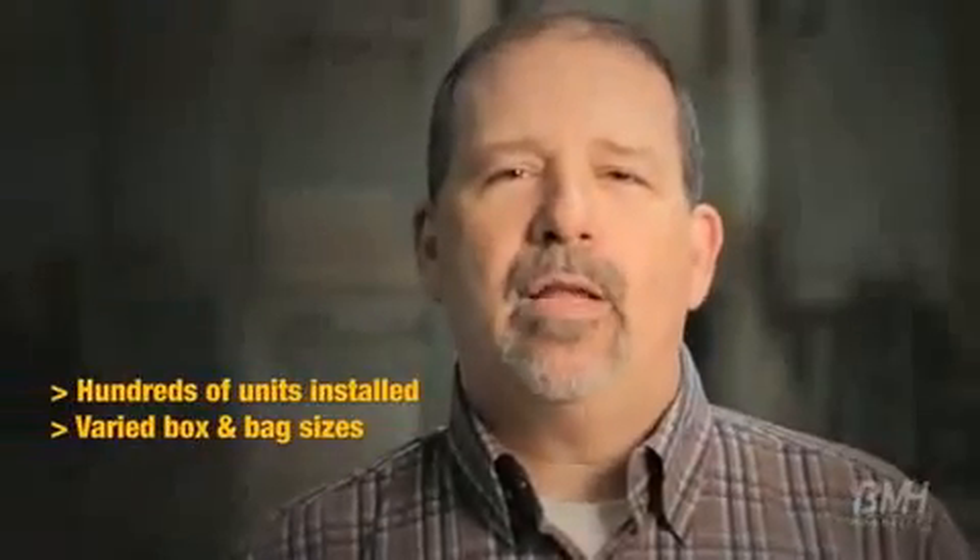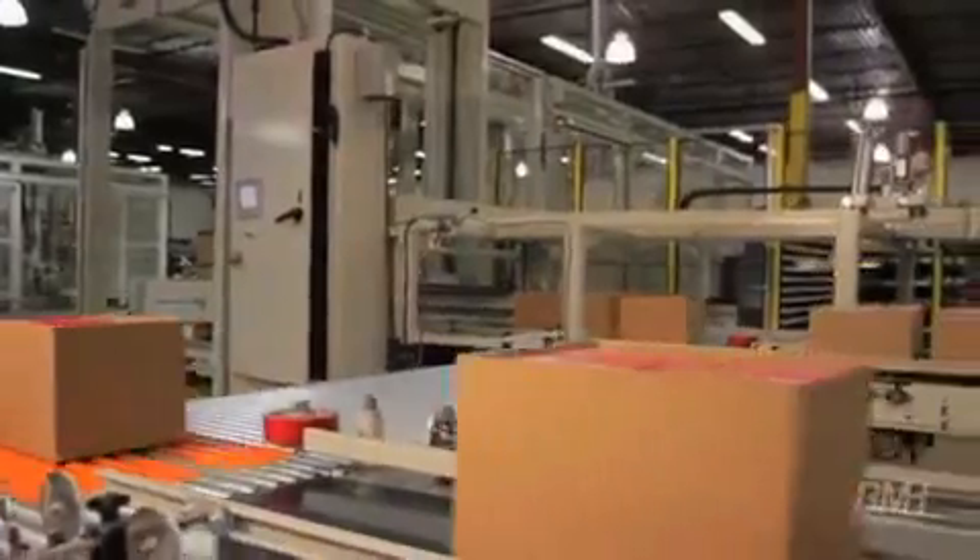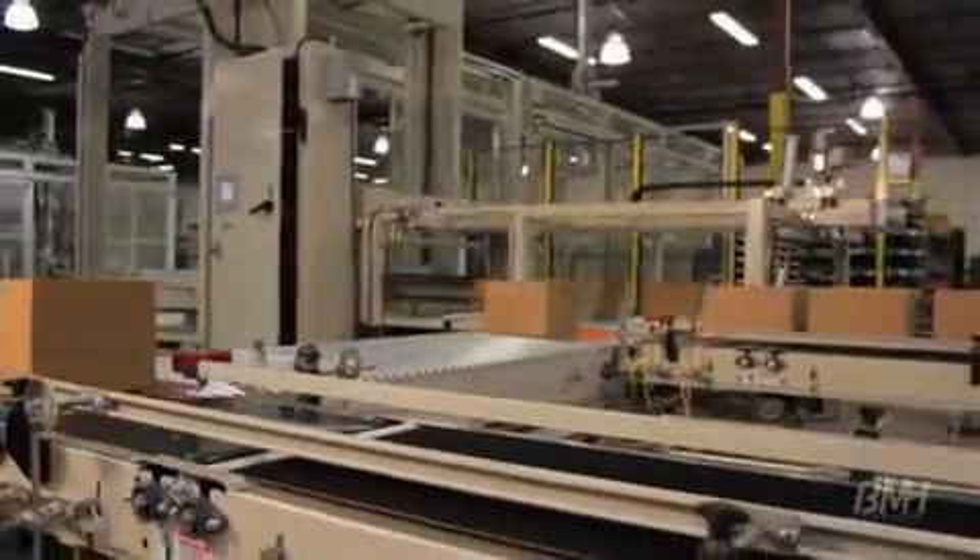This palletizer handles a vast array of box and bag sizes. While some palletizers may last only a few years, our rugged design lasts for decades.